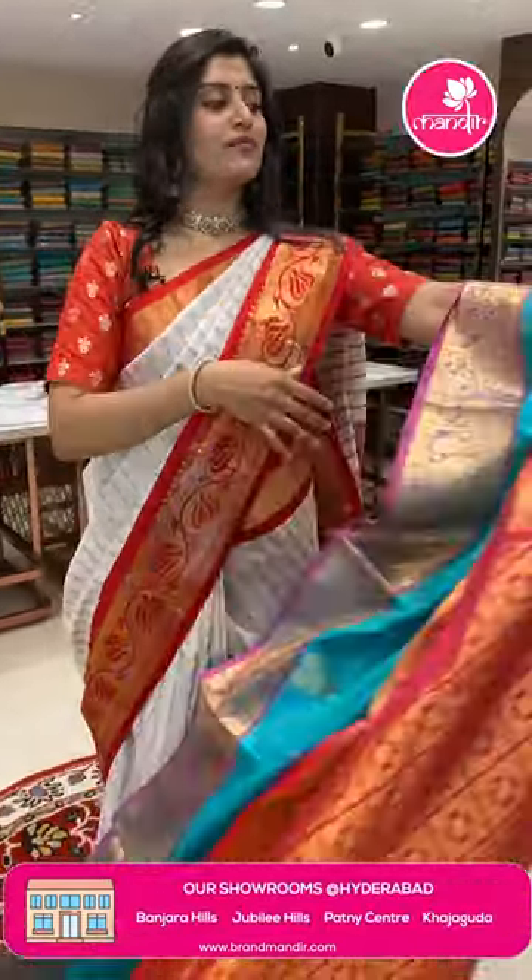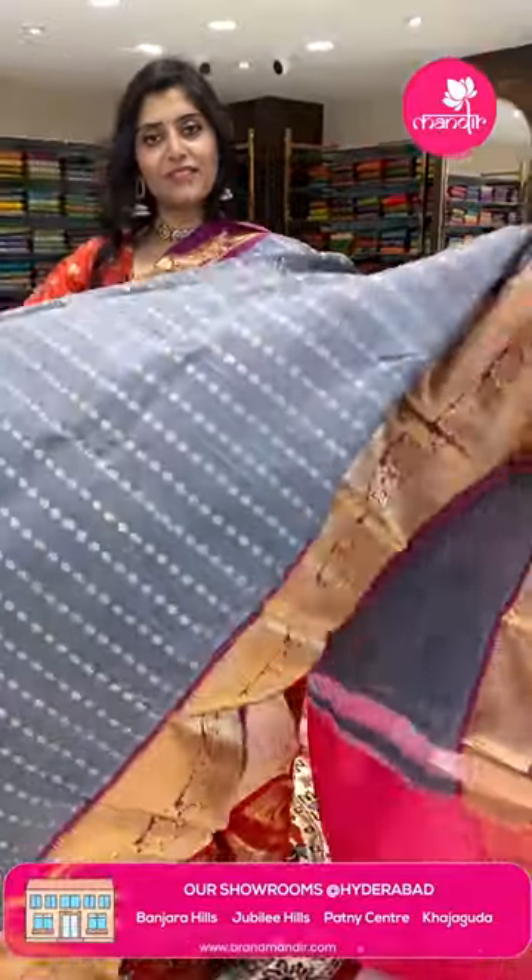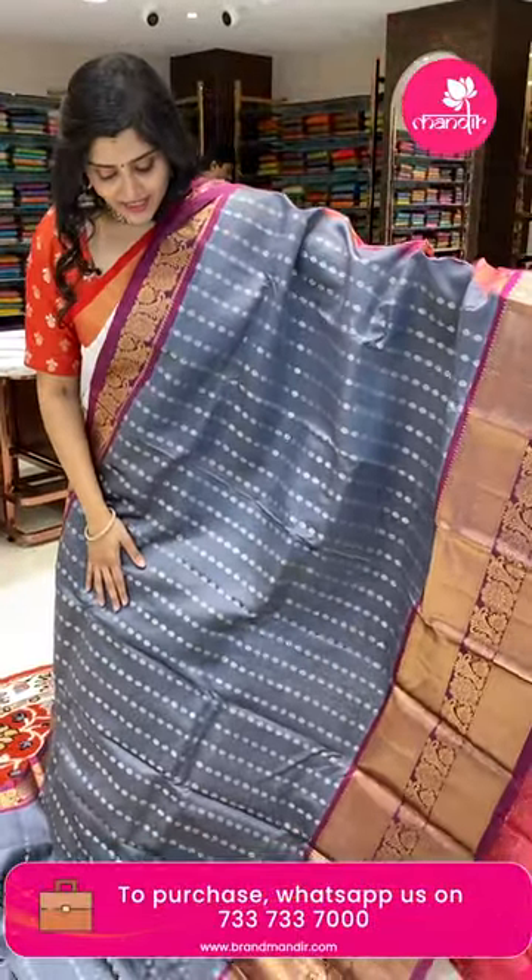The offer price is only available for 24 hours, so pass first — screenshot the saris and WhatsApp on 733 733 7000.